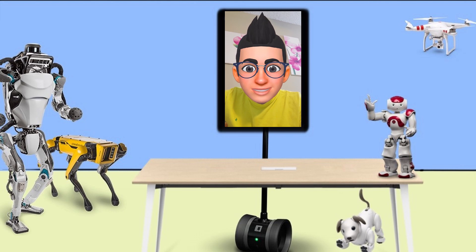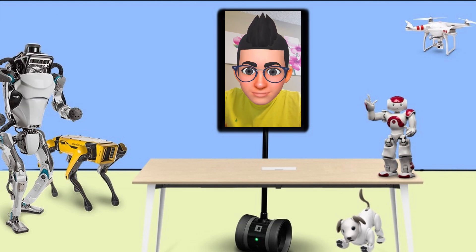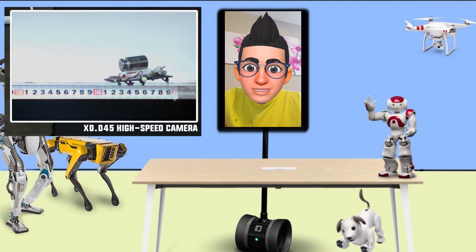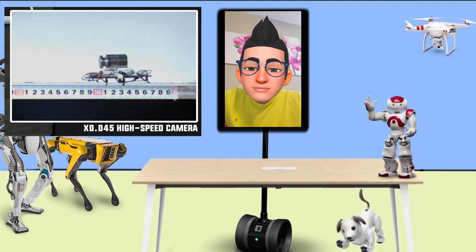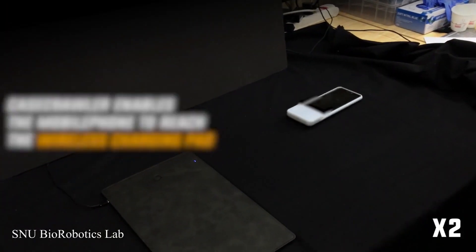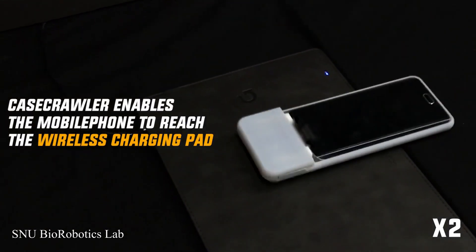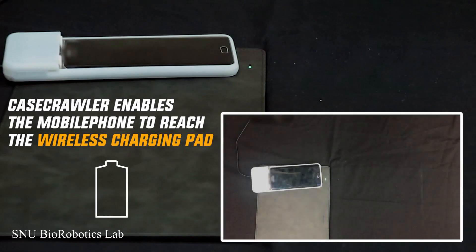Our next project is an interesting robot developed by a roboticist from the Biorobotics Lab at Seoul National University in South Korea. Don't be surprised if your smartphone got hacked and started walking away from you. The aim of this project was to add little robotic legs to your smartphone case to give it the ability to skitter around autonomously. One application these robotics engineers designed this for was for your phone to walk to the charging pad on its own when it's running out of battery.